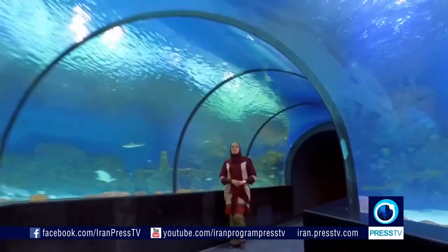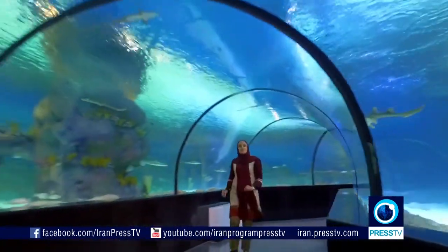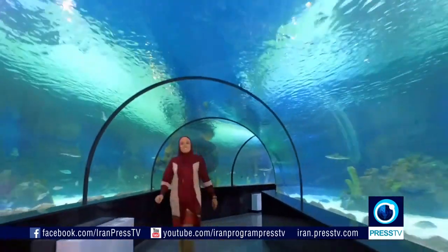Now this is another amazing thing that I found here — the underwater tunnel, which is 35 meters long, which actually gives you a chance to take a stroll under the sea.